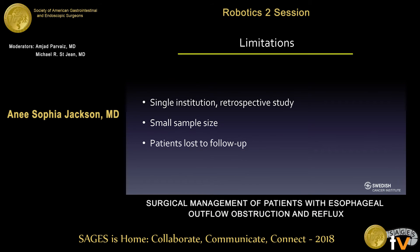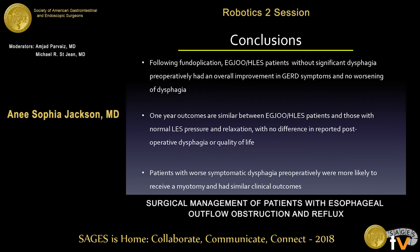We do realize the limitations of this study, including that it's a single institution retrospective review with a relatively small sample size, made even smaller with patients lost to follow-up. The patients lost to follow-up also introduce potential bias, as patients not following up may be doing well and not feel the need to see a doctor. We can conclude that following fundoplication, esophageal outflow obstruction or hypertensive LES patients without significant dysphagia preoperatively had overall improvement in GERD HRQL symptoms and no worsening of dysphagia. Furthermore, one-year outcomes are similar between esophageal outflow obstruction patients and those with normal LES pressure, with no difference in postoperative dysphagia or quality of life, and patients with worse symptomatic dysphagia preoperatively were more likely to receive a myotomy but had similar outcomes to the fundoplication-alone cohort.